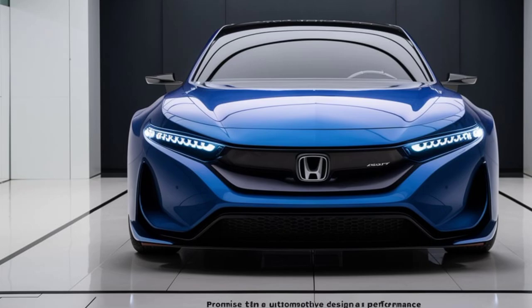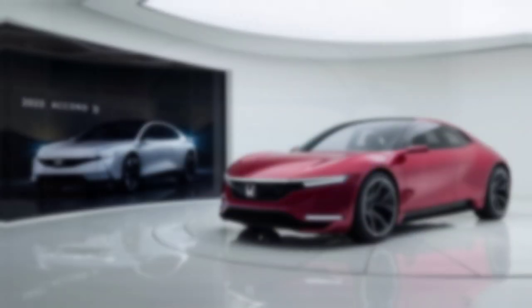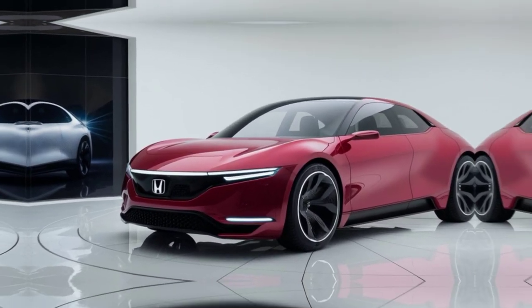Ready to experience the future of driving? Visit your nearest Honda dealership today and take the 2025 Accord for a test drive. Don't forget to like, subscribe, and click the bell icon to stay updated with the latest automotive innovations.